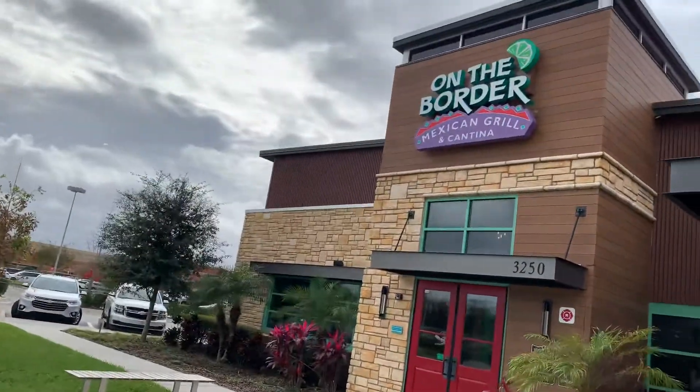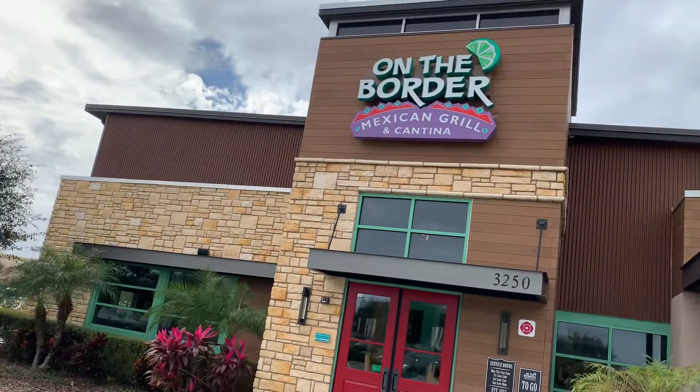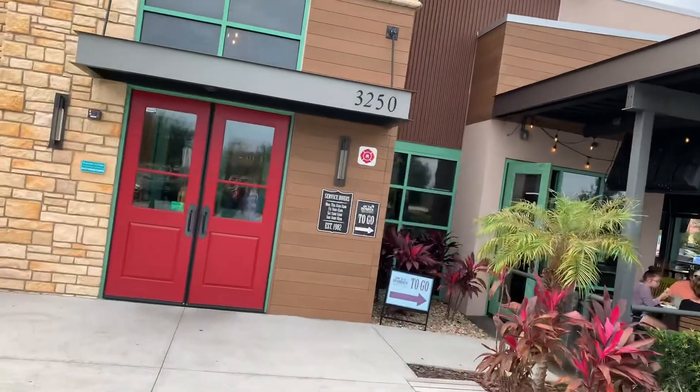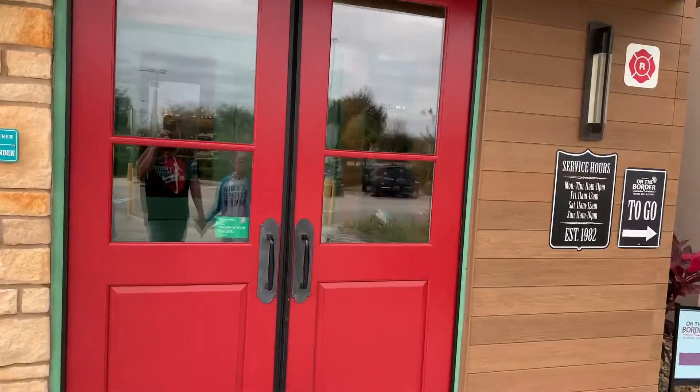So part of our new series of inexpensive eateries outside of Disney - On the Border Mexican Grill and Cantina. They've got a ghost section and a regular in-house dining. Let's go in.